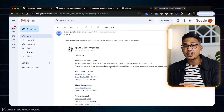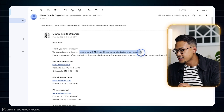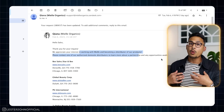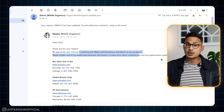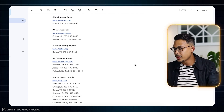I actually emailed Mio, and they got back to me, which is amazing. They said: 'Thank you for your inquiry. We appreciate your interest in working with Mio and becoming a distributor. Please contact one of our authorized domestic distributors to learn about partnership opportunities.' So they don't work directly with consumers — they refer you to distributors. The beautiful thing about reaching out to these distributors is you'll now have access to other brands they sell, not just one. They listed six potential distributors you can work with.